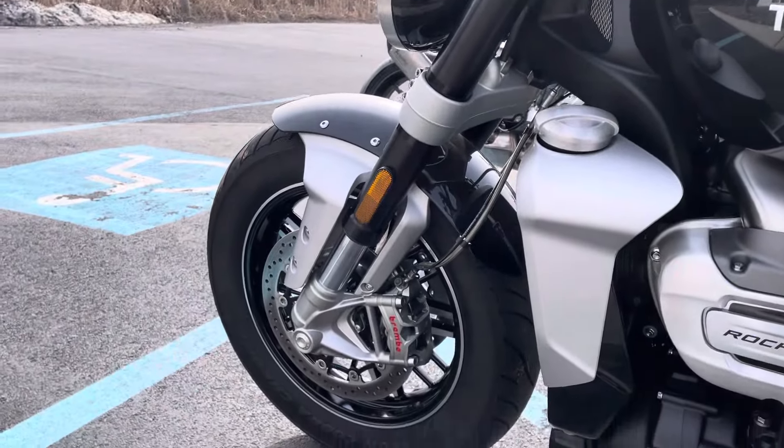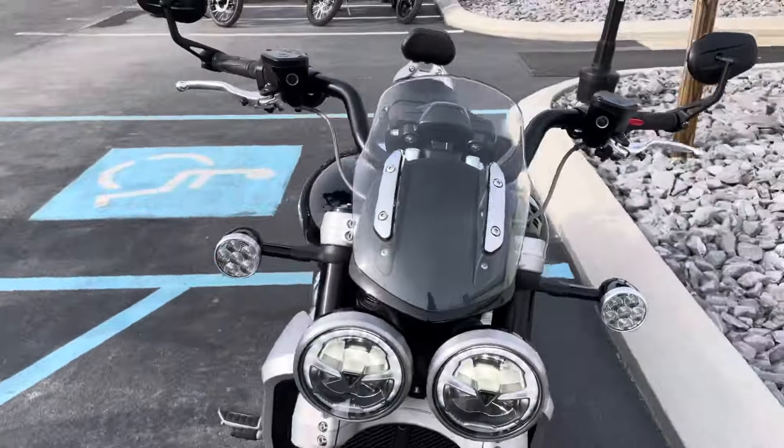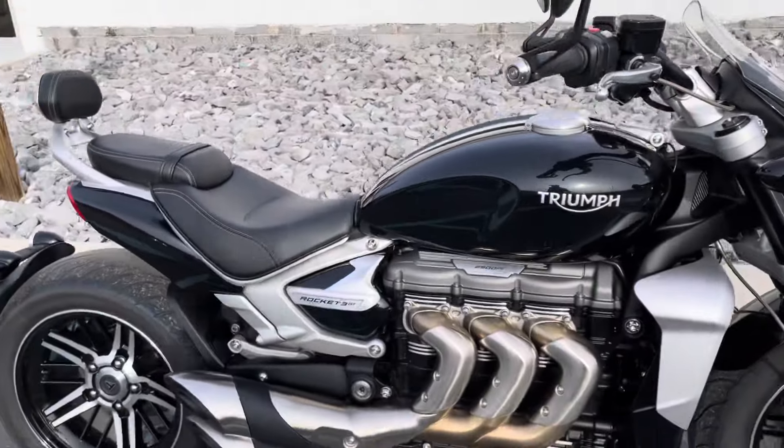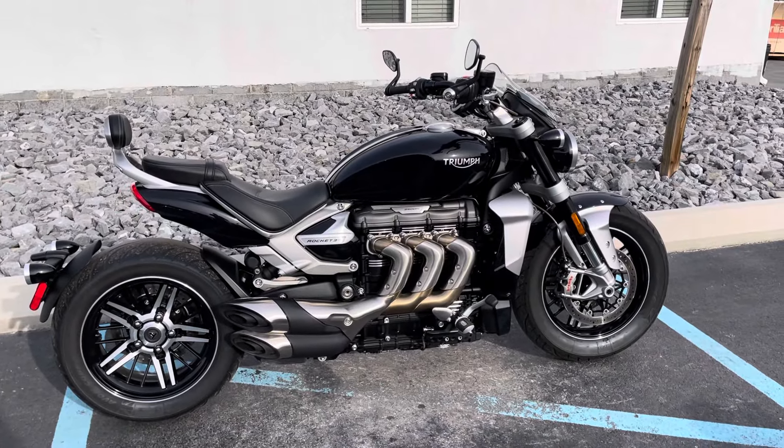You're not going to find many out there that are pre-owned that are this clean. Give us a call today, or email info at KisselMotorsports.com for more information or to schedule your test ride. Thank you.